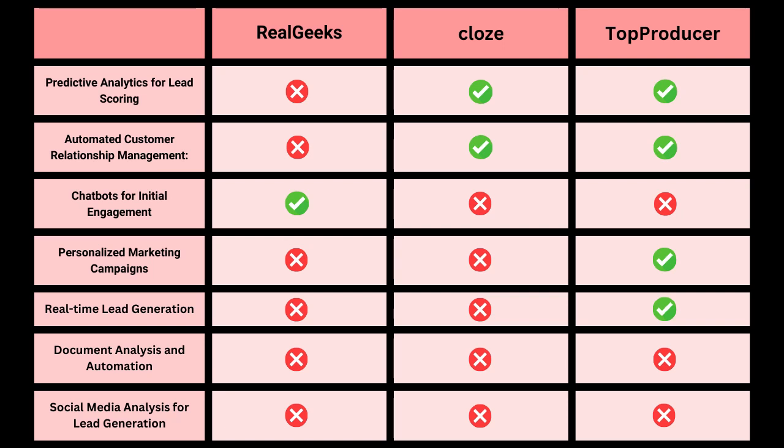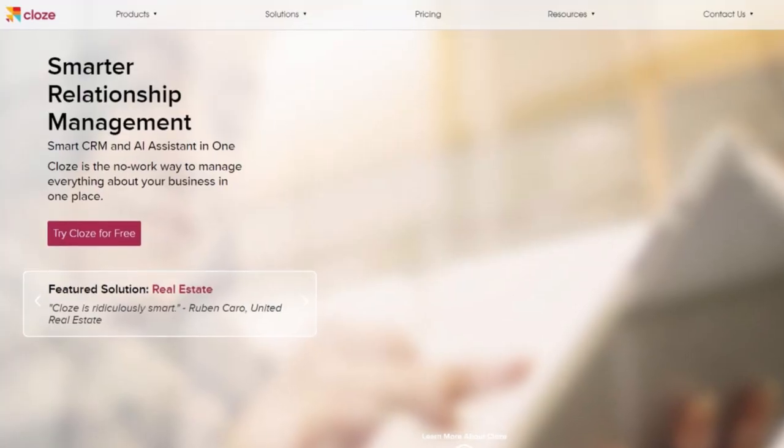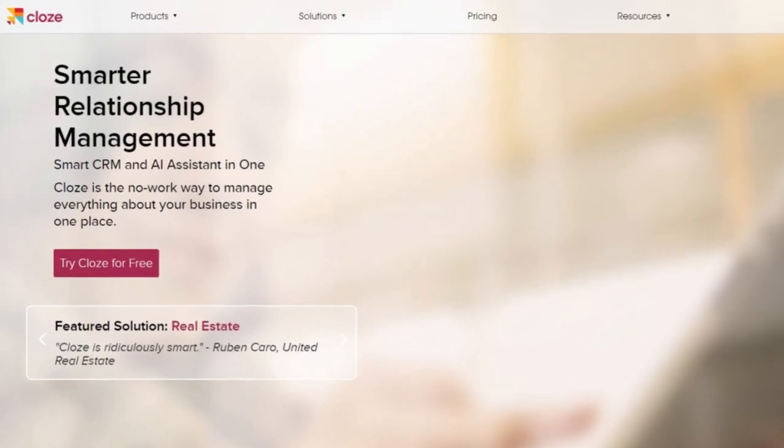So who is the winner? If we only use the AI features as a basis for scoring, the winner is obvious — it's Top Producer, scoring four out of seven total points. Yet I'd say there are two winners. If you only need predictive analytics for lead scoring and automated customer relationship management, you may rather go with Close, because you get those features at a much cheaper price. In that case, Close would be the winner simply because of the attractive monthly pricing.